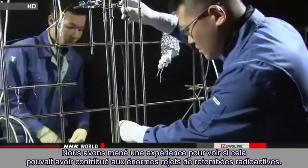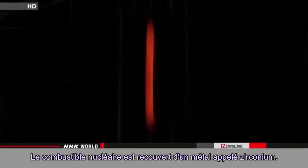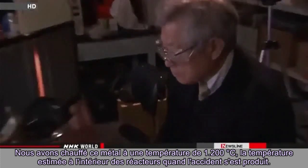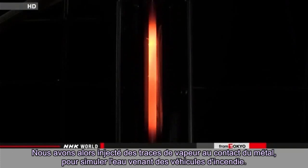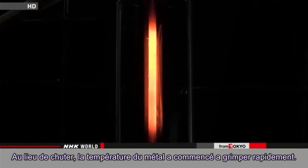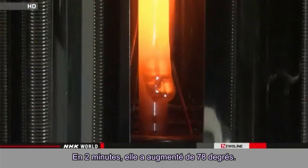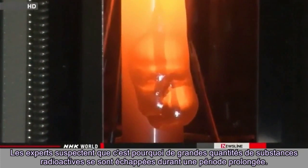Researchers conducted an experiment to see if this may have contributed to the massive release of radioactive fallout. Nuclear fuel is covered with a metal called zirconium. They heated the metal to a temperature of 1,200 degrees Celsius — the estimated temperature inside the reactors when the accident happened — then poured traces of vapor onto the metal to simulate water from the fire engines. Instead of dropping, the temperature of the metal quickly began to climb, surging by 78 degrees in just two minutes.